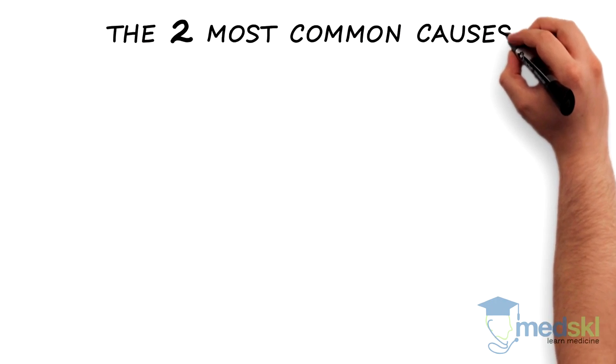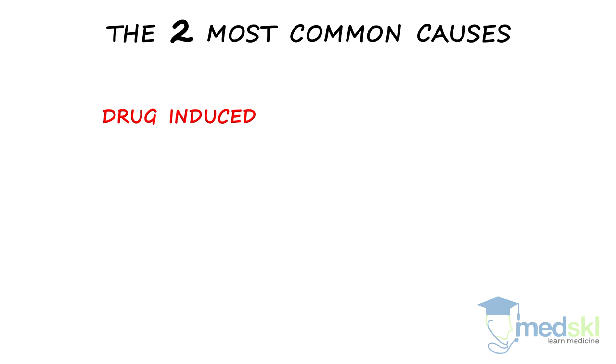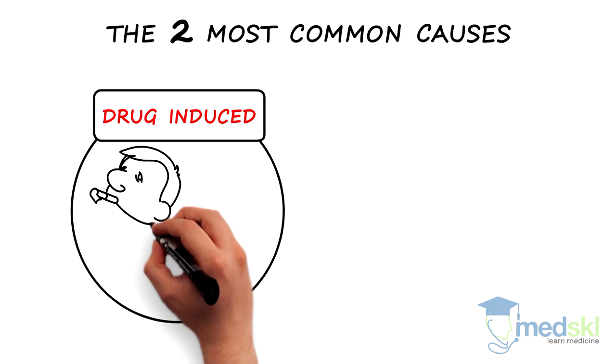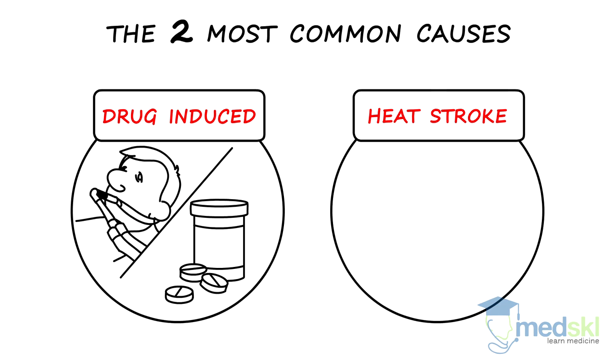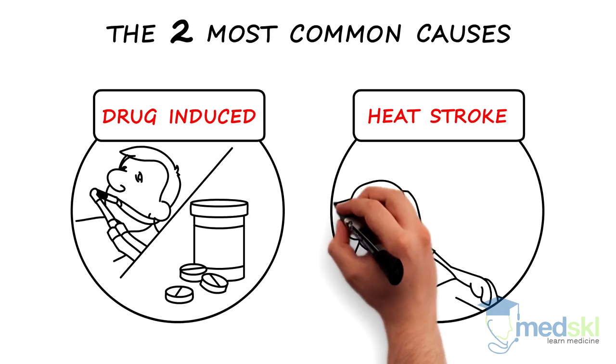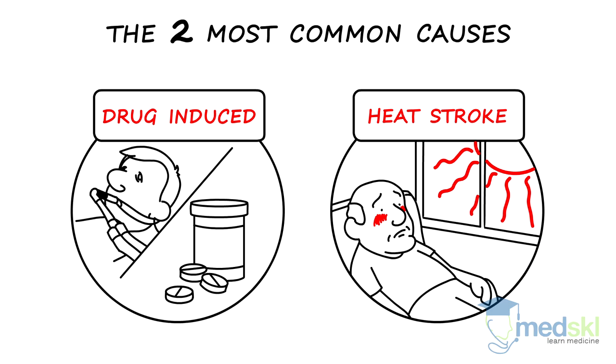The two most common causes of hyperthermia are drug-induced — think about this in a patient exposed to inhaled anesthesia or antipsychotic medications — and heat stroke caused by external environmental factors, particularly in the elderly during heat waves in those with no access to air conditioning.